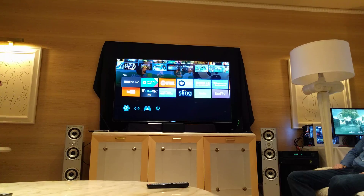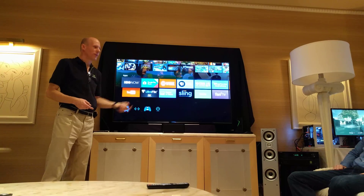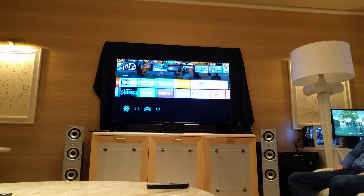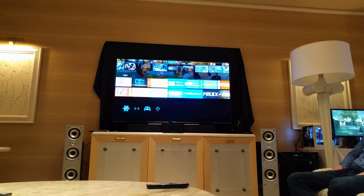Chris likes them sorted by recently used. I like them where I know they are, so I've put all the newer stuff up here in the front. You can see all the ones that we talked about are now in Google Play. A lot of different apps are coming out, so a really nice selection.